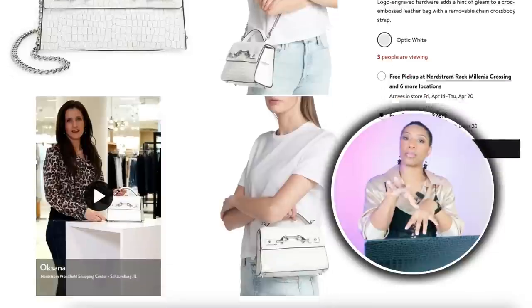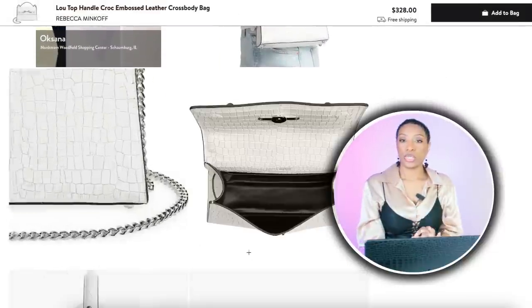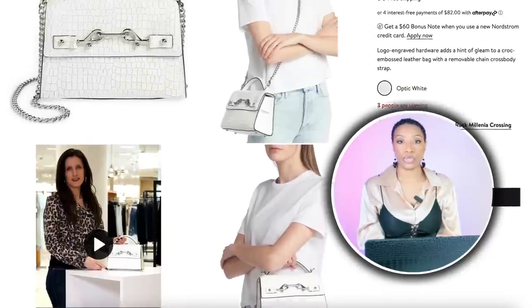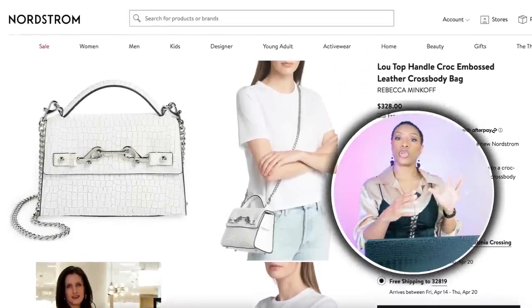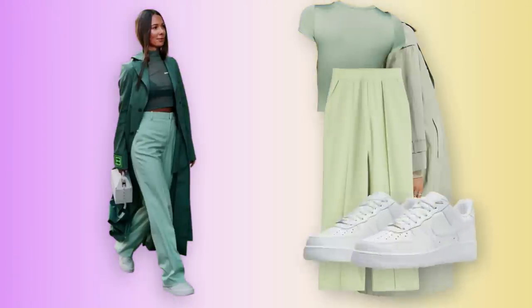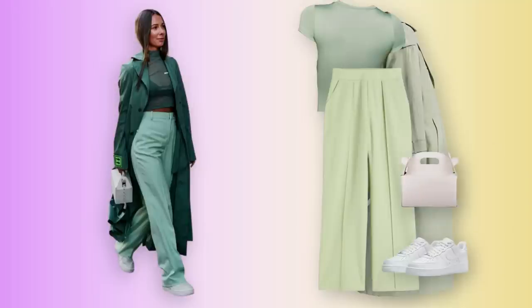At Nordstrom we're looking at the Rebecca Minkoff Lou Top Handle Croc Embossed Leather Crossbody Bag at $328 — also white, square, top handle, giving us the same vibe and pulling into those white sneakers. And there we have our full look — top and coat, pants, white Air Force Ones, and bag. Rate and comment below.